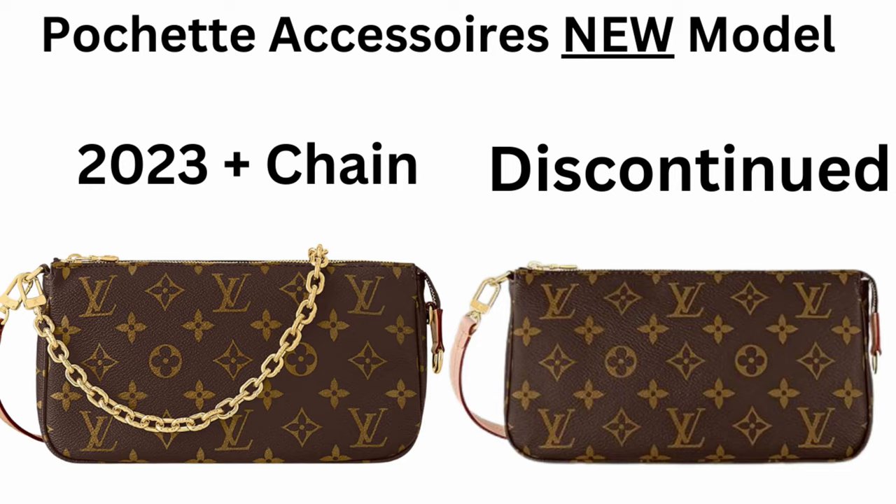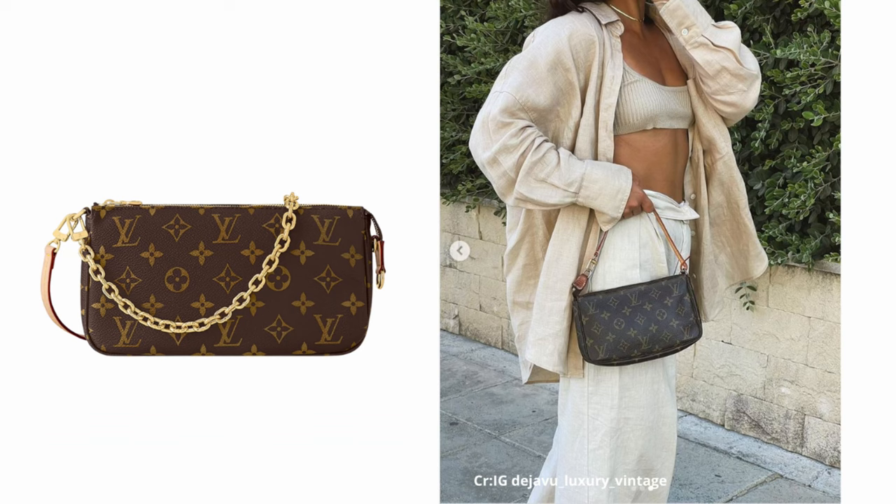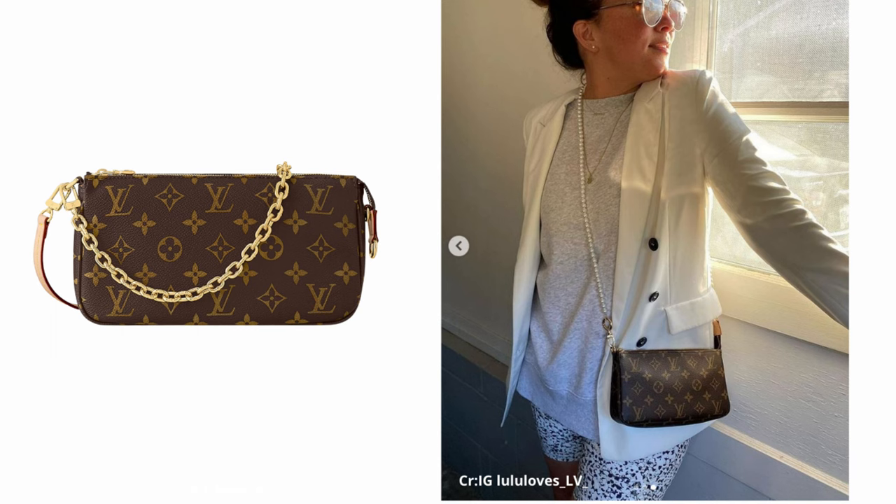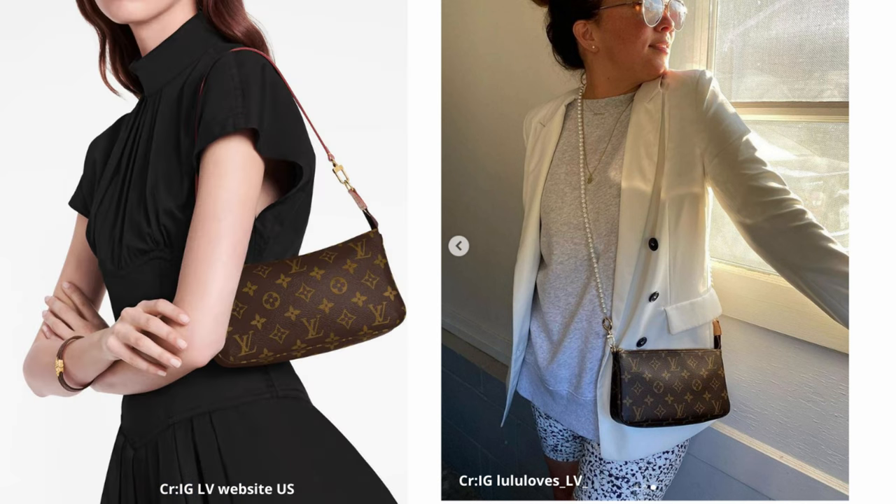Let's take a look at some mod shots. There's no mod shots yet of the new one, but the one they just discontinued basically looks the same — it just doesn't have that extra gold chain — so we'll compare it to the vintage one. They can be worn the same way: as a Y2K under-the-shoulder bag, handheld or crook of the arm, or add your own cross-body strap and wear them as a cross-body bag. They're still fulfilling the same purpose — that same quick grab-and-go bag functionality. It's just a matter of price for those little bit of changes.